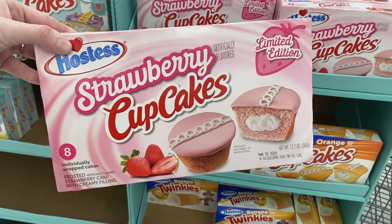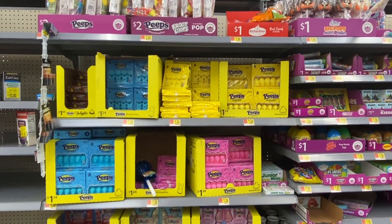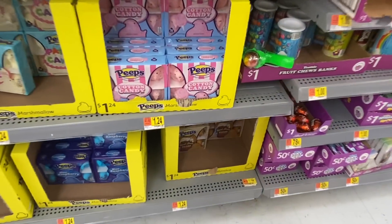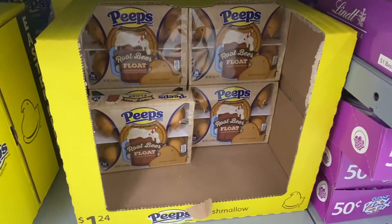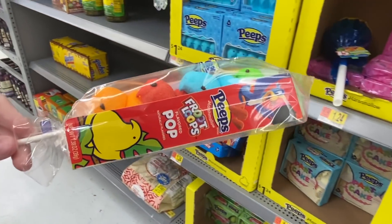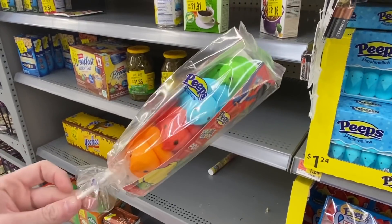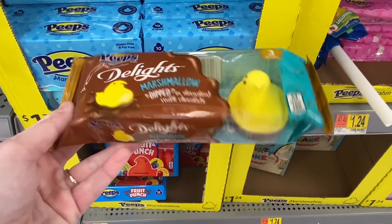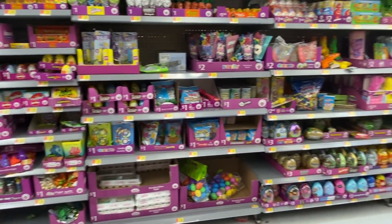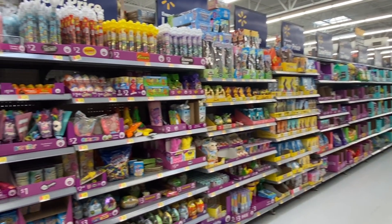They also have these limited edition carrot cake donuts on the go but that sounds disgusting. Also found the strawberry cupcakes which are also limited edition. Getting close to Easter they have all of the flavors of Peeps. So many of you have told me about these root beer float Peeps — I don't even like root beer. But I did find these: Fruit Loop Peeps, which is very interesting. Also a lot of you mentioned these Peeps that are dipped in chocolate — Walmart does have these as well. Literally all of the Easter candy makes me so excited. I love to fill up my girls' Easter baskets every year.